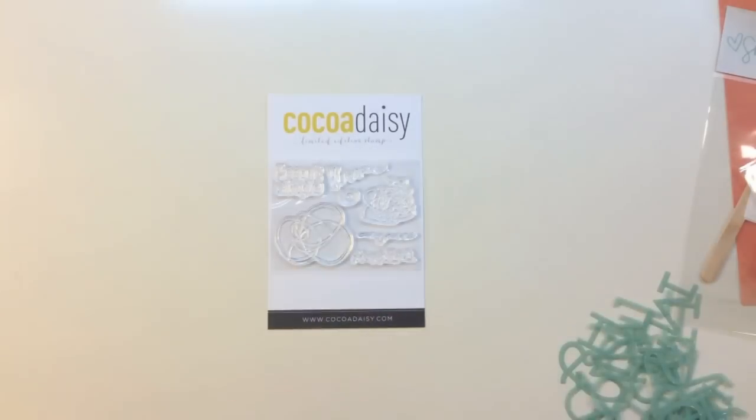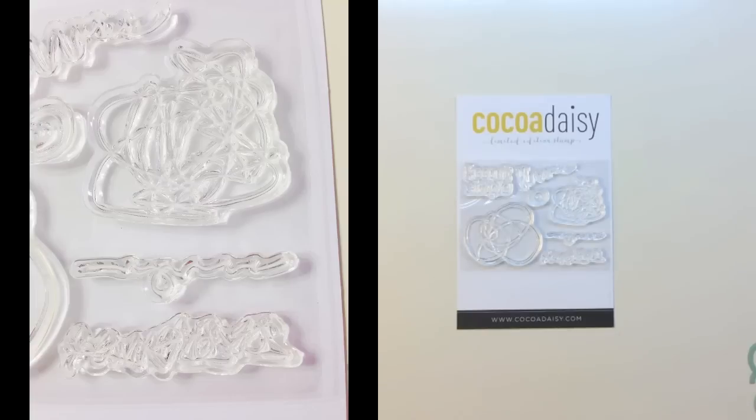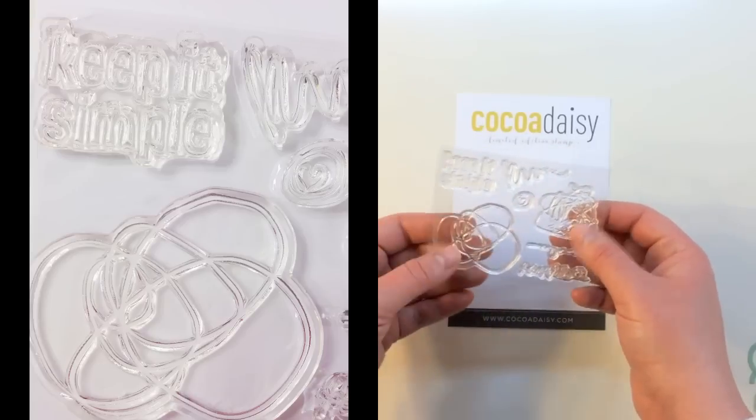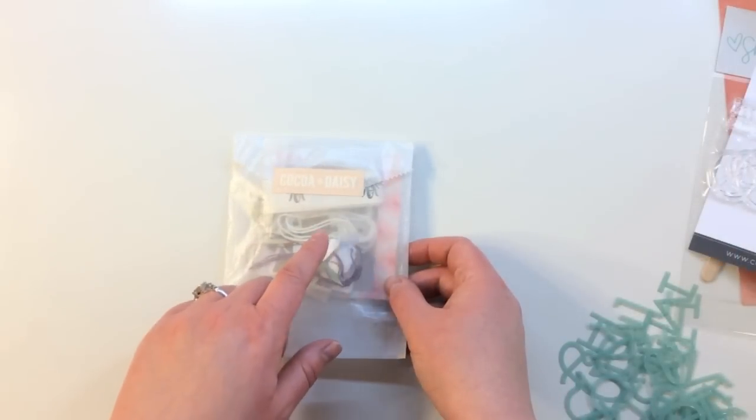Here's the exclusive Coco Daisy stamp set for the Storytime kit, very similar to the one in their Day in the Life kit. It's called Charmaine Scribbles 1, with additional little scribbles and 'Keep it simple.'